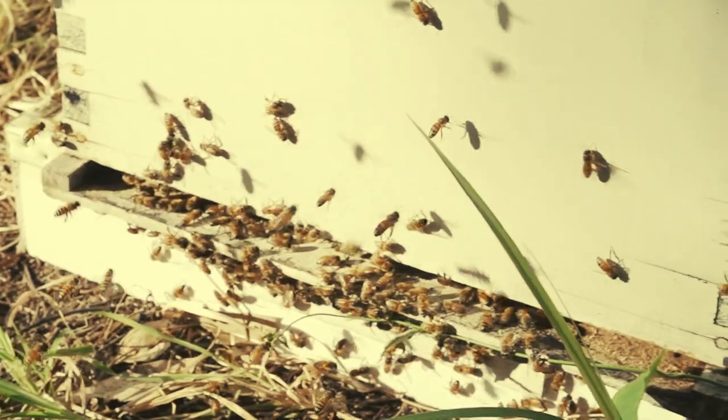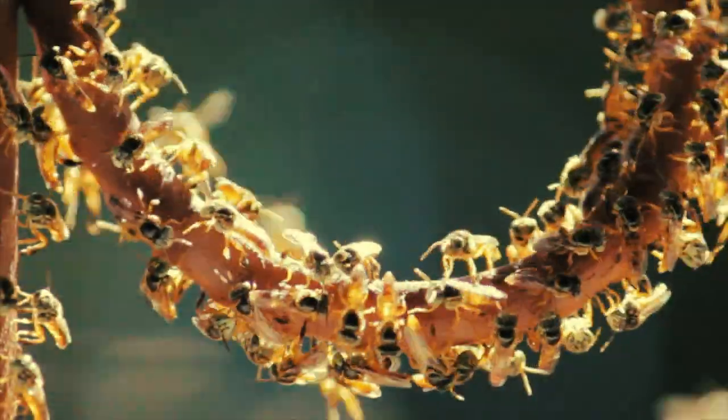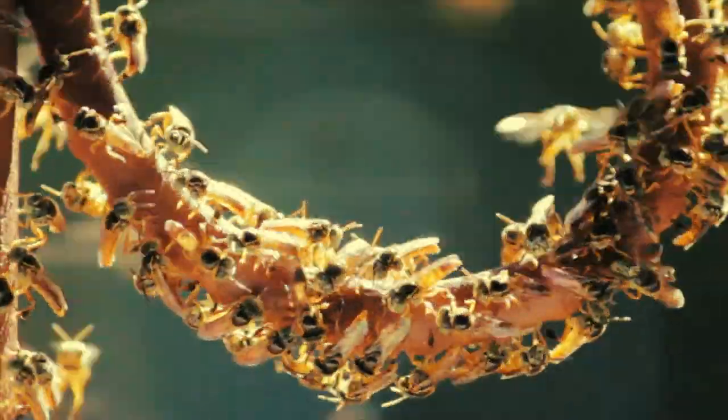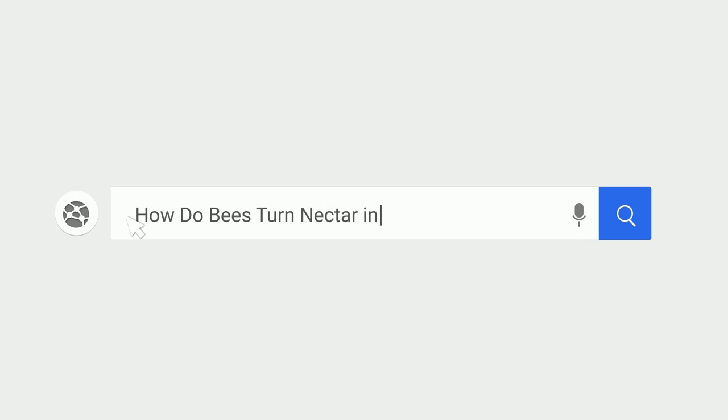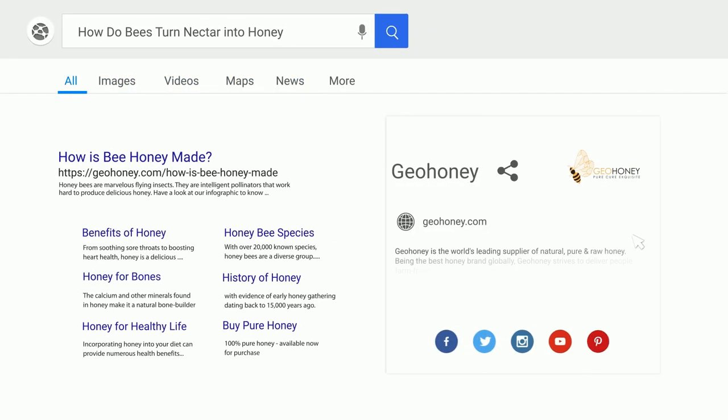Let's cherish and protect these incredible creatures, ensuring their buzz echoes through our meadows and their honey graces our tables. To find the world's pure honey, visit our website.